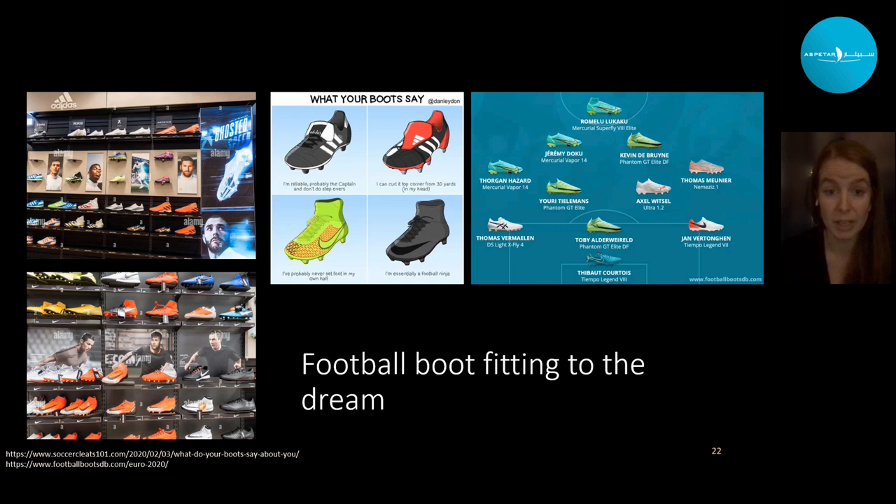Unlike the running shoe market, we try to fit the football boot to a dream rather than the individual. When you go into a shop, you find your boot based on the player you want to be. Looking at the Belgian national team at the Euros, speed boots are worn by strikers and wingers, heritage boots by defenders, and touch control boots by midfielders and goalkeepers — you wear a football boot based on the dream you want to fit rather than your foot shape or how you run.